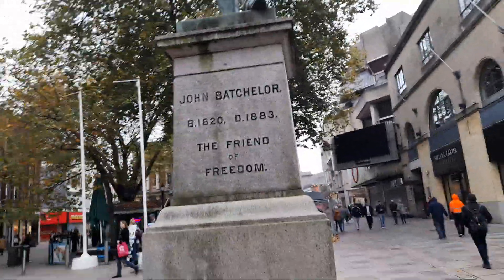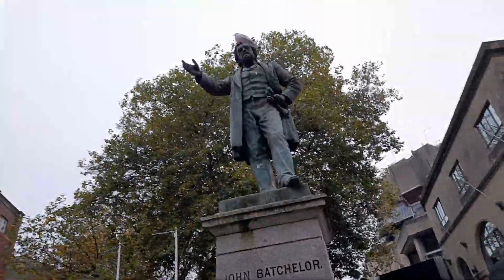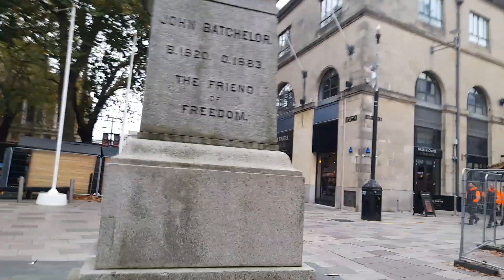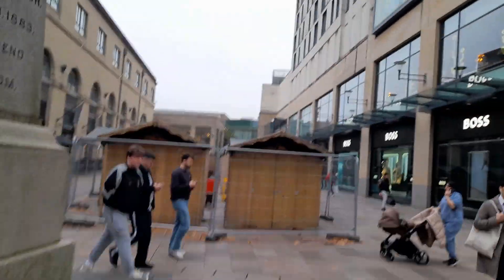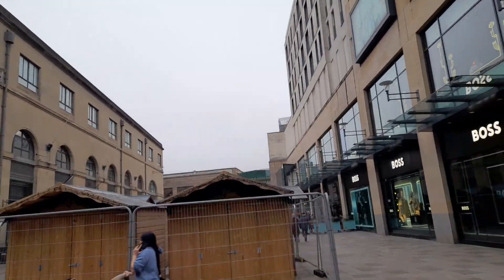John Batchelor, born 1820 and died in 1883, the friend of freedom. His statue is represented here in the city centre of Wales.